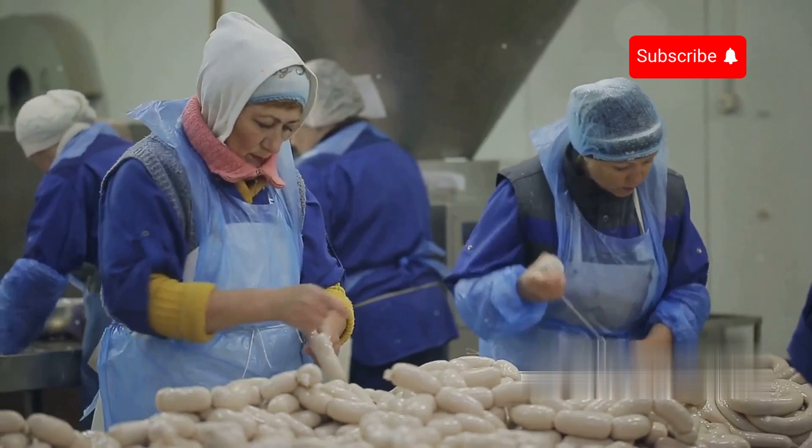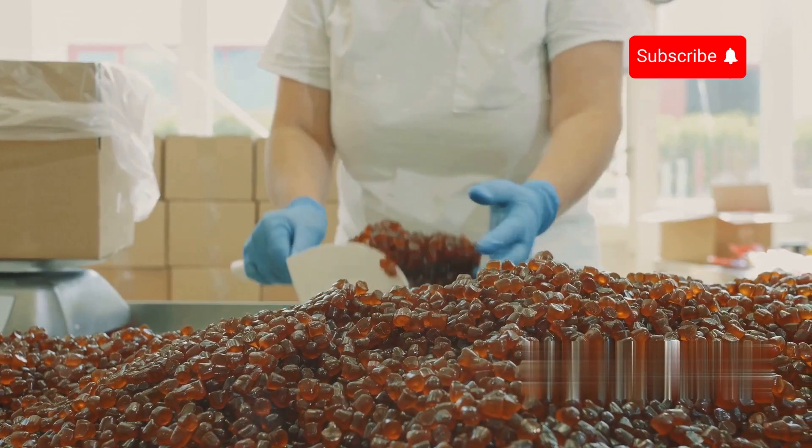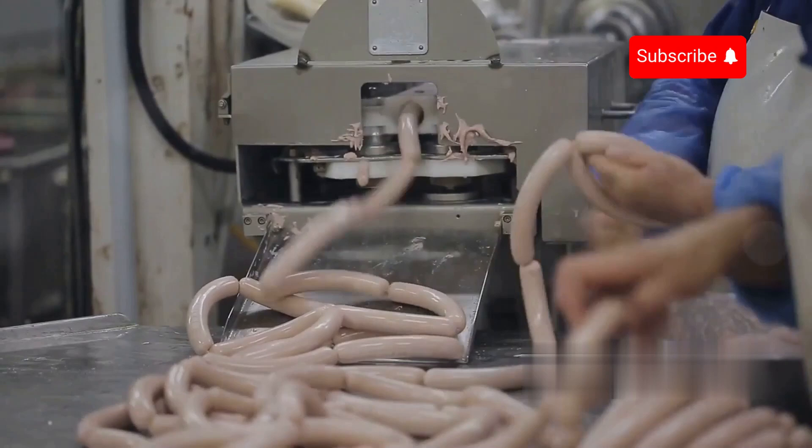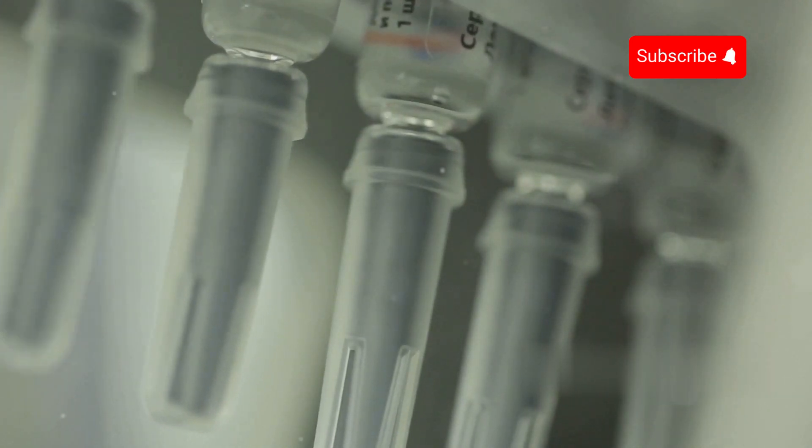Today, gelatin is an indispensable ingredient in the food industry. From gummy candies and desserts to processed meat products, it plays a crucial role in gelling, stabilizing textures, and enhancing food quality. Beyond food, gelatin is widely used in pharmaceuticals and cosmetics, proving its lasting value in modern life.